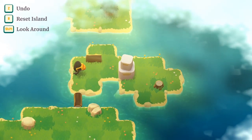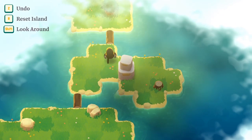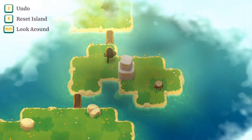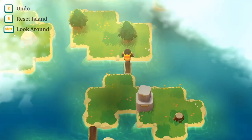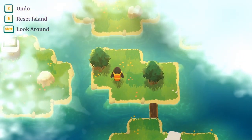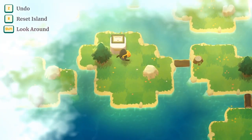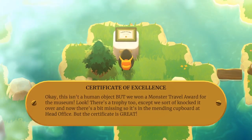You can't walk onto a log in that direction. Even though that's landing end first, it still ends up being vertical. You can only walk across a log if it's in the direction you're walking. Now we have two. Certificate of Excellence: This isn't a human object, but we won a monster travel award for the museum.